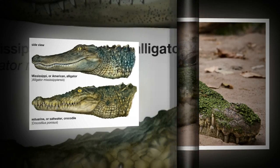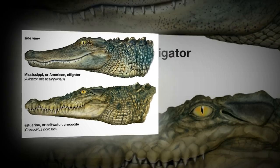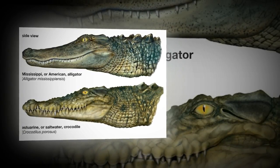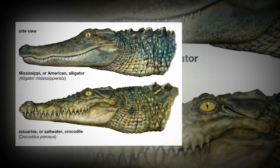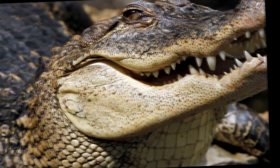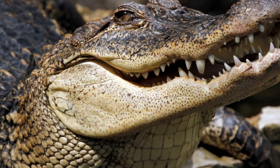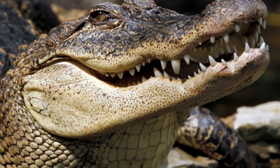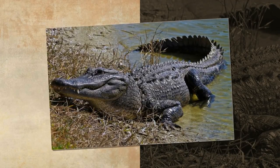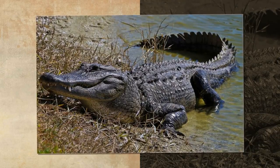Difference number two: jaws. The upper and lower jaws of the crocodile are essentially the same width. They have a large protruding fourth tooth on the lower jaw that is accommodated by a depression in the upper jaw just behind the nostrils. The alligator, however, has a wider upper jaw, allowing the lower teeth to fit into it snugly, effectively hiding them from view. Only the teeth of the upper jaw are exposed along the lower jaw line.